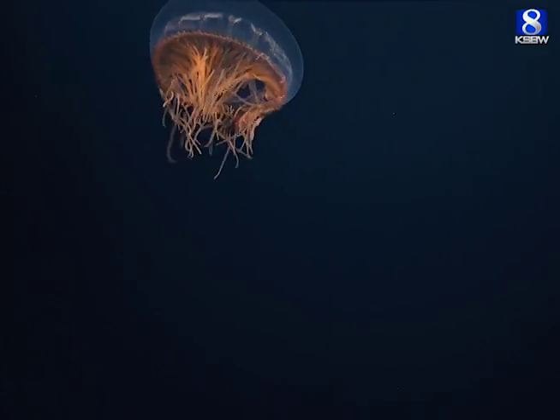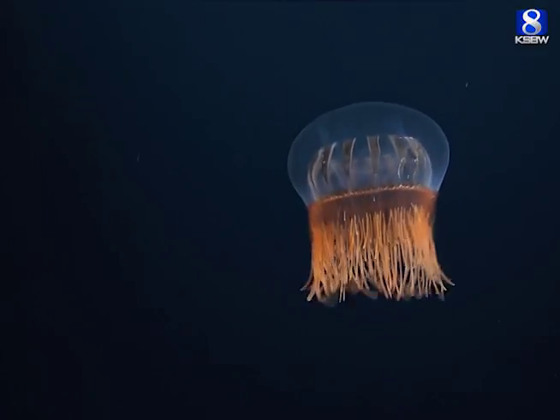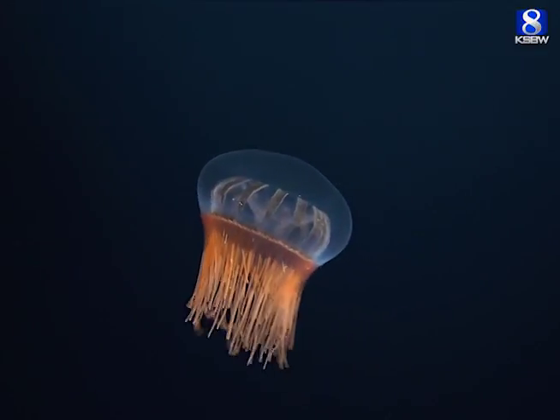Some medusae like that sit and wait for prey to bump into their tentacles, but this one swims around actively to encounter prey.